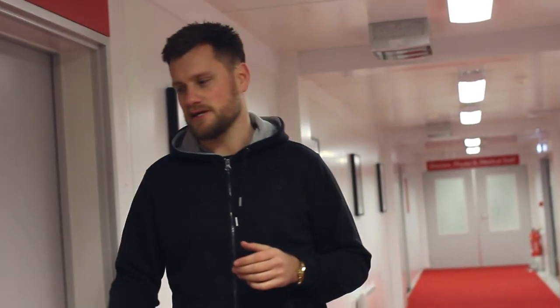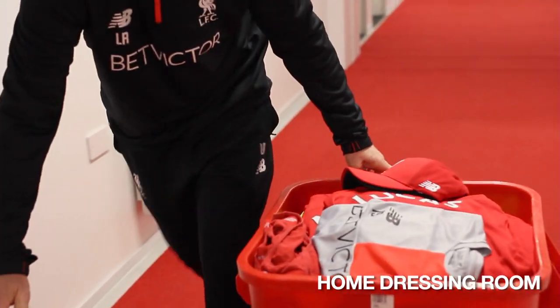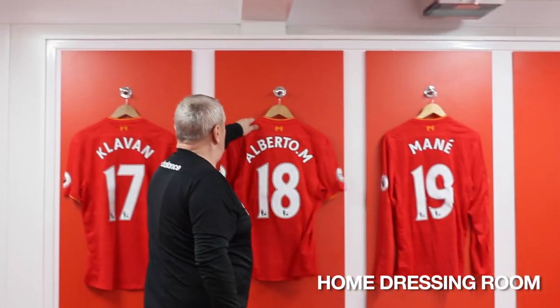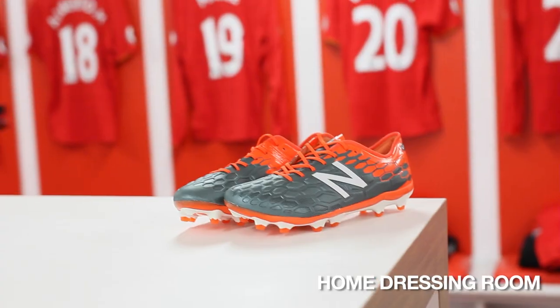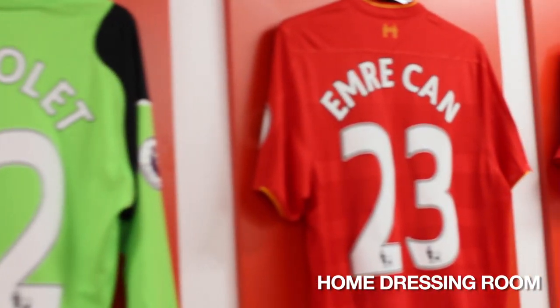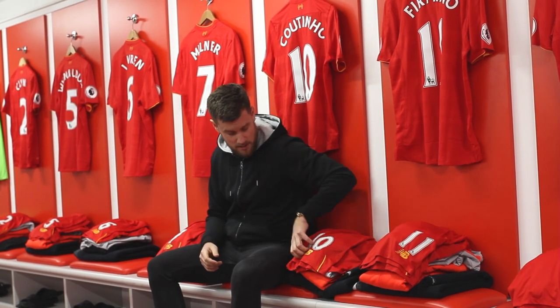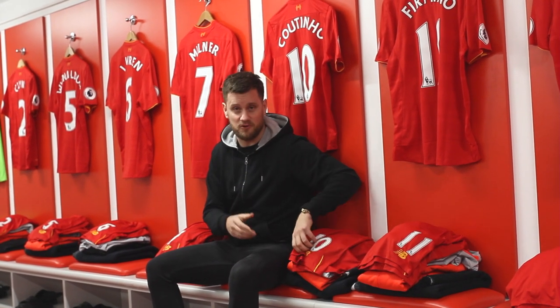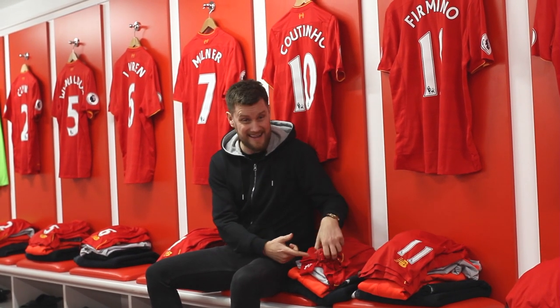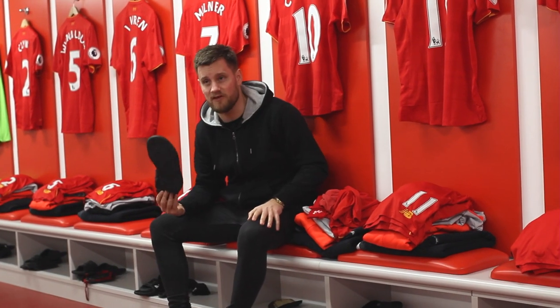Not every day you get to go in the home dressing room at Anfield before kick-off. Let's go take a look. So this is what our match day dressing room looks like. Kit men have been in, laid out all the kit. As you can see, players have got it sorted — shorts, pants, socks, training kit, towel, and the most important thing: flip-flops.